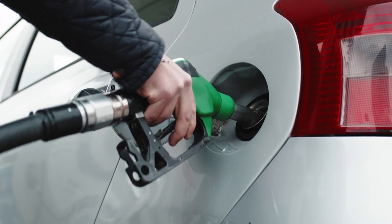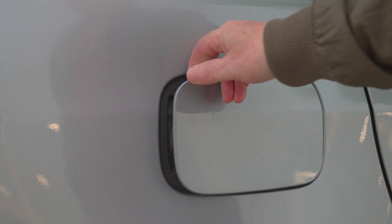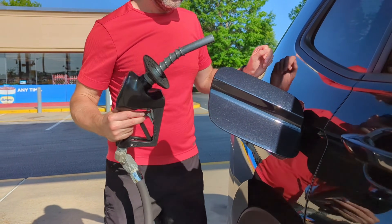If the wrong oil can cause damage, the wrong fuel can ruin it faster. Most drivers don't know they're filling up with gas that wears injectors and kills pumps. I broke down the nine gas stations you must avoid — click the link below.